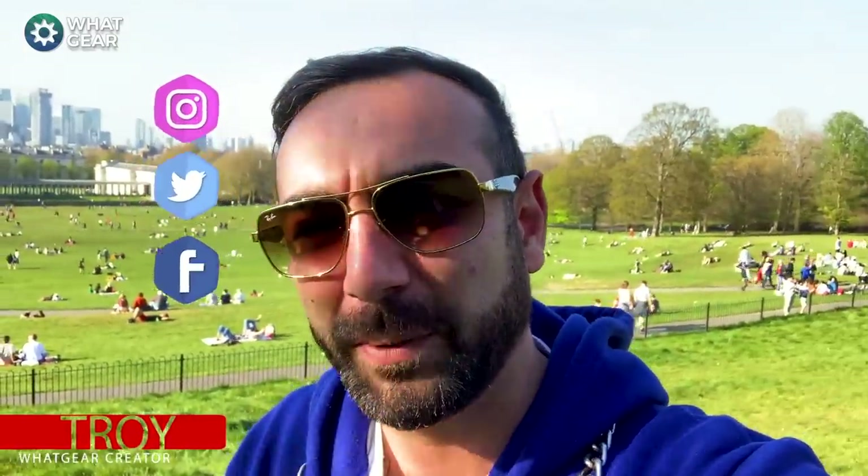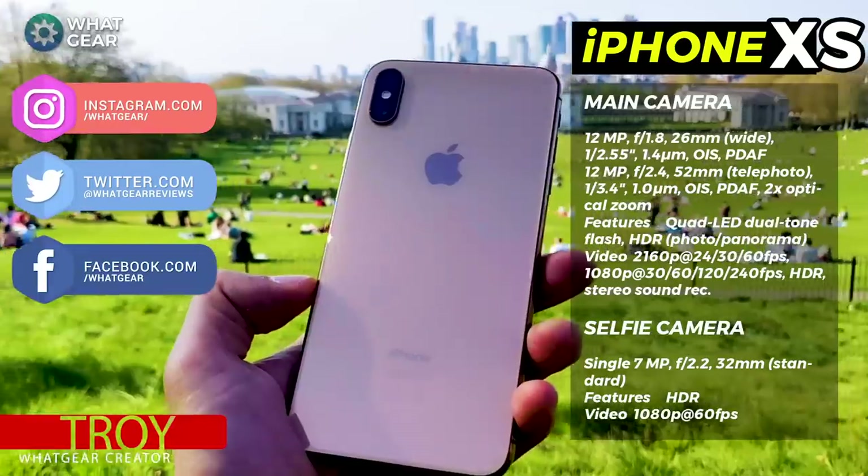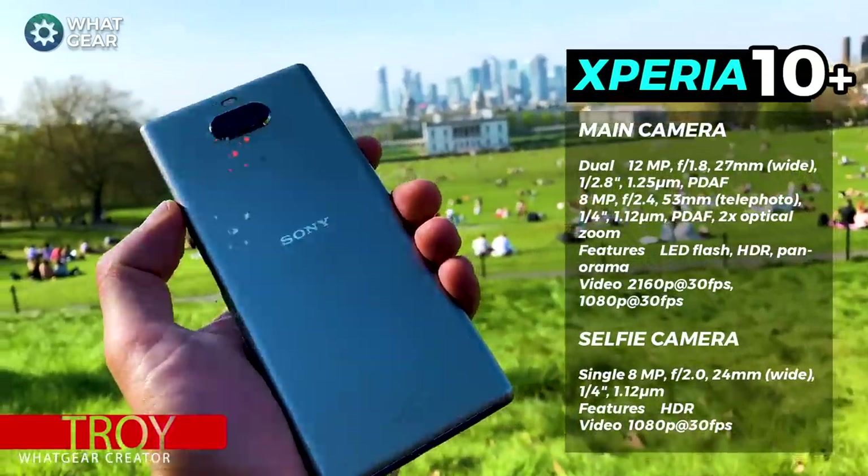Today we're going to compare one of the most expensive phones, the Apple iPhone XS Max, versus the Sony Xperia 10 Plus. The question is: can this stand up to the iPhone? We're about to find out. I'm here in Greenwich, the center of time, and I'm going to take some photos for you guys around here.